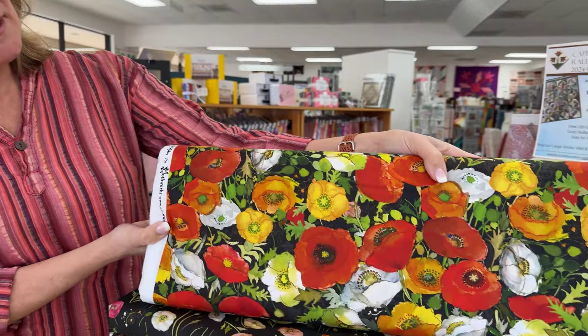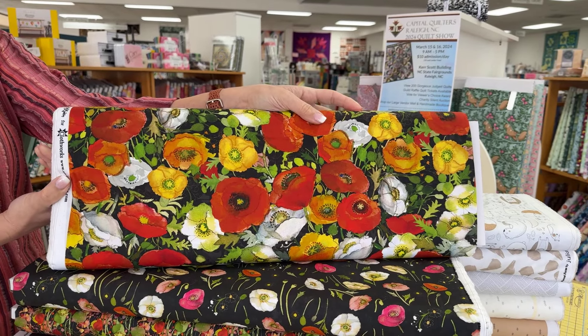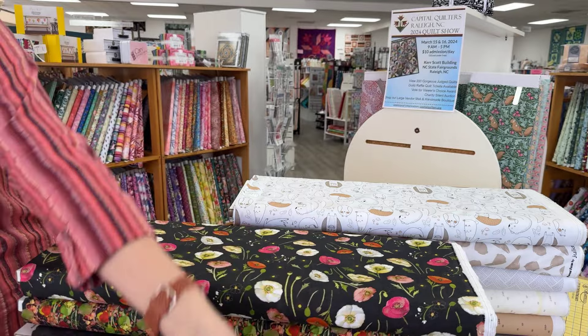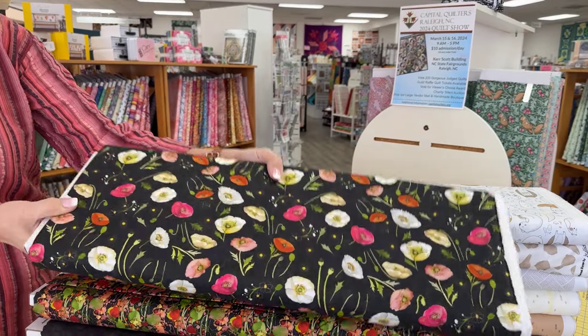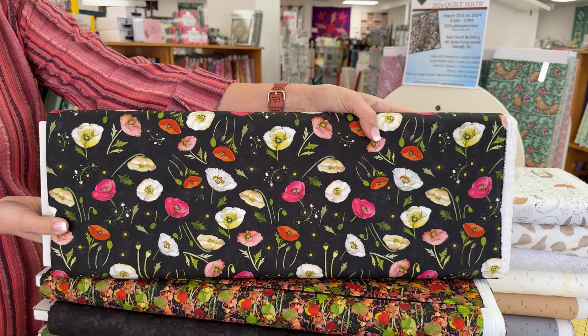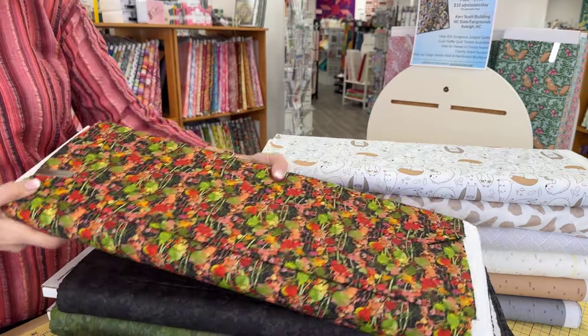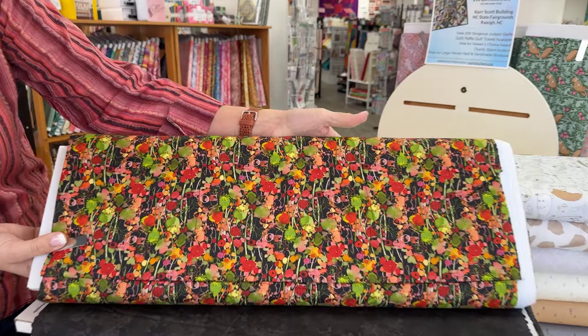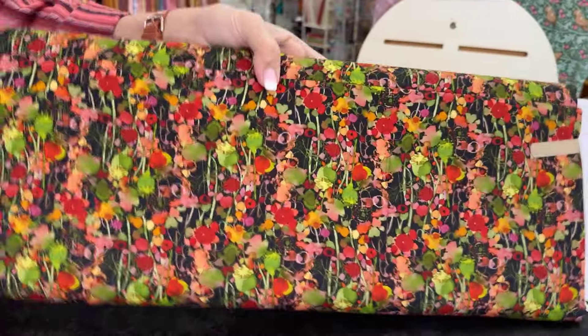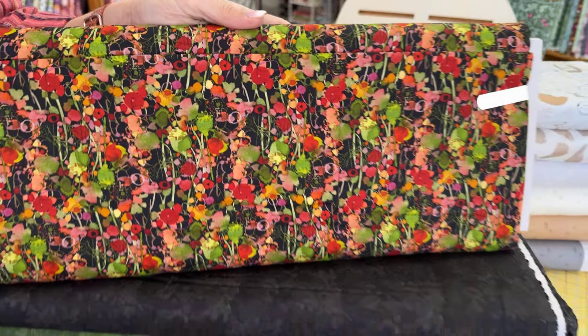Today we have two sets of fabric to share. The first one is called Poppy Dreams. Glorious fields of poppies and sumptuous textures abound in the Poppy Dreams collection. Wild red, fiery orange, soft coral, mauve, white — this favorite flower comes in so many variations, captured in watercolor strokes. And this is by Sue Zipkin for Clothworks.